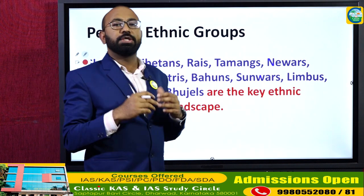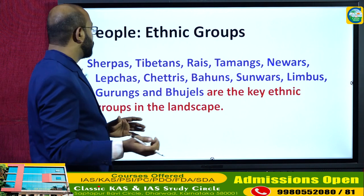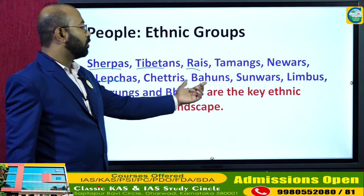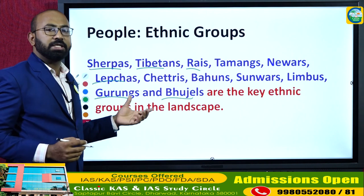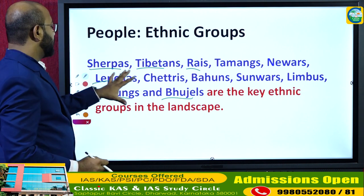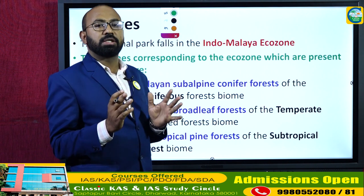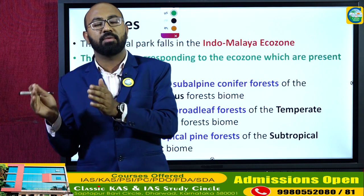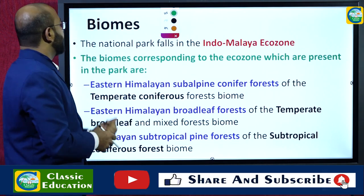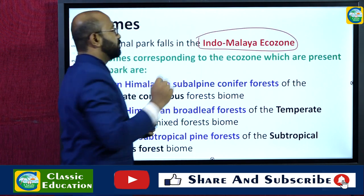With respect to human geography, there are various ethnic groups residing in the Singalila National Park and Singalila Ridge area, including Sherpas, Tibetans, Rais, Tamangs, Newars, Lepchas, Chettris, Bahuns, Sunwars, Limboos, Gurungs, and Bhujals. With respect to biomes, this national park falls in the Indo-Malaya ecozone.